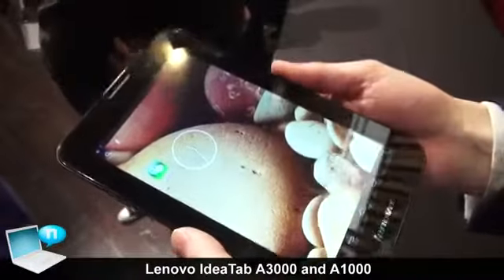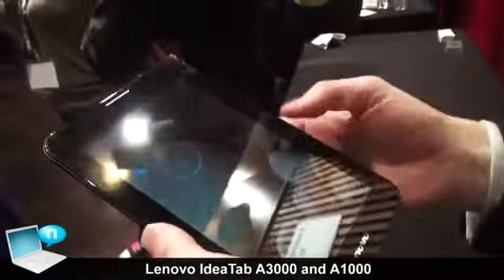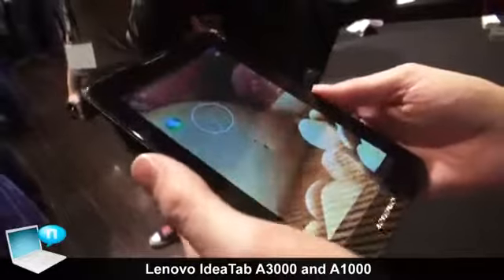This one runs a quad-core processor — a MediaTek MTK quad-core processor — which makes it pretty powerful. It's good for playing decent games, and you have a very fluid experience running this. This gives you a nice tablet for that.